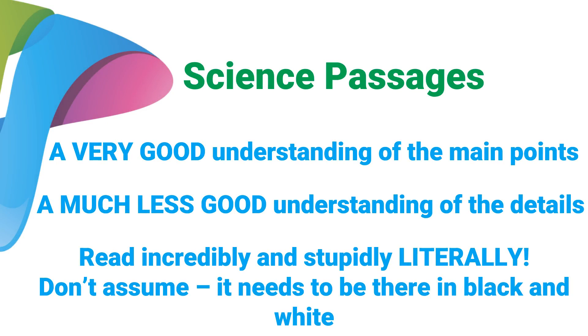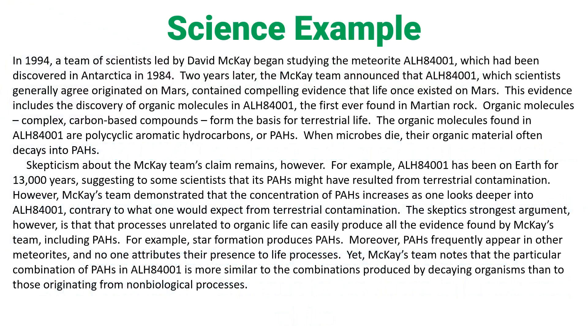When you're reading science passages, you're probably not going to be able to understand everything, and that's okay — you can still get all the questions right. Your goal is to exit the reading with a very good understanding of the main points, and a much less good understanding of the details. Remember: read incredibly and stupidly literally. Don't assume anything. Any evidence for any correct answer needs to be there in black and white.